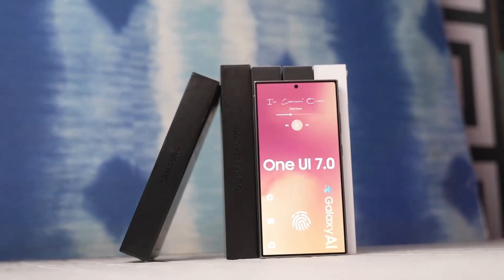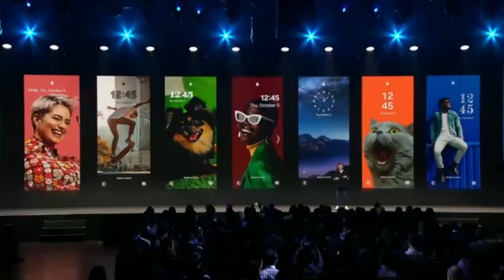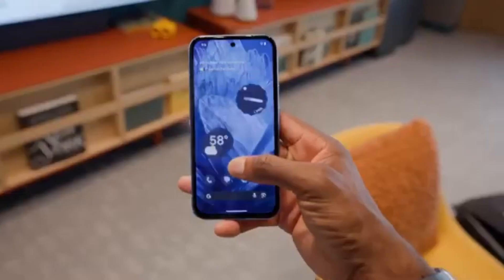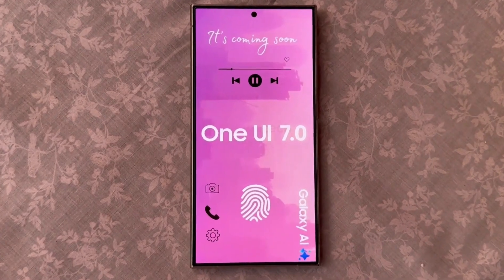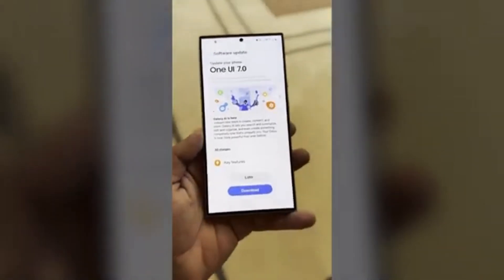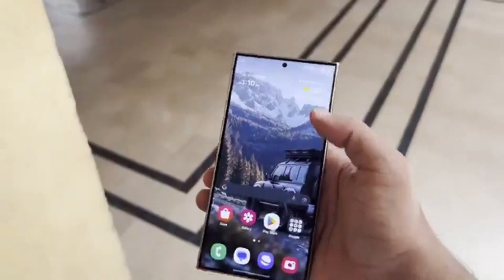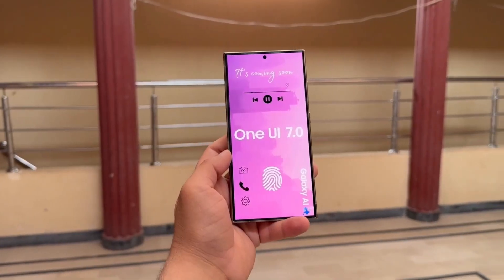But once it's ready to go live, it's fantastic news for Galaxy users. Samsung usually moves quickly after Google rolls out major updates, so once Android 15 hits Pixel devices, we can expect One UI 7 to follow soon after. So, while there's been a bit of a waiting game, Galaxy users won't have to wait too long to experience some of the new features and improvements that come with both Android 15 and One UI 7.0.